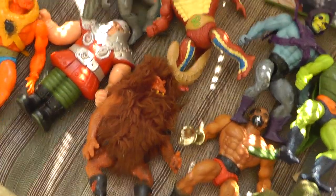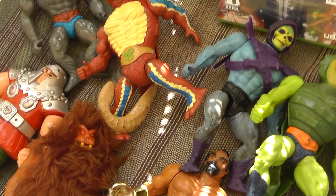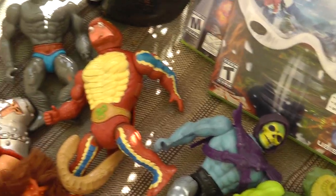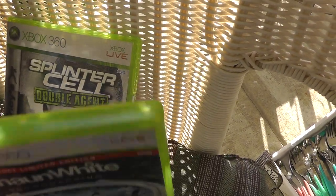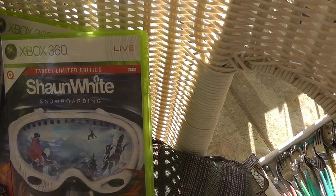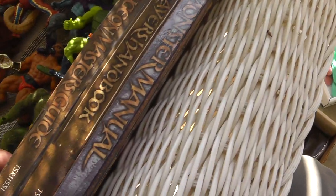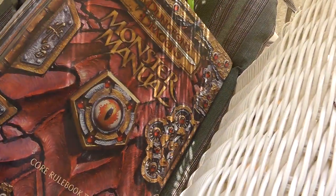Got a bunch of He-Man figures. Paid a buck apiece — I'll probably put them all in one lot. They're in halfway decent shape. He-Man, that's over 30 years ago now. A couple Xbox 360 games: Splinter Cell and Shaun White — got both for $8. Dungeons and Dragons books, got those for $2 a piece.